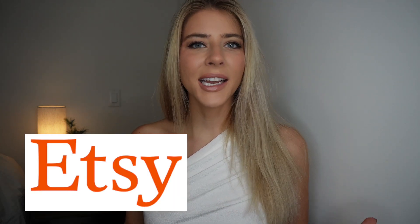Hi everyone, welcome back to my channel. Today's video is going to be an Etsy perfume shopping guide. This is something that strikes close to home for me because I have been on Etsy for a long time. I used to have a candle shop, handmade candles, and I currently have a gold filled jewelry shop on Etsy.